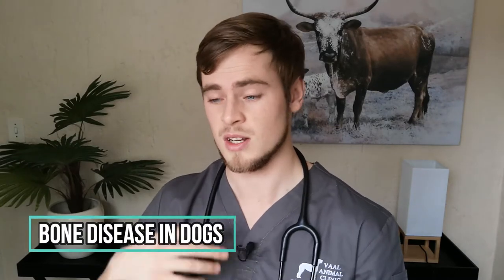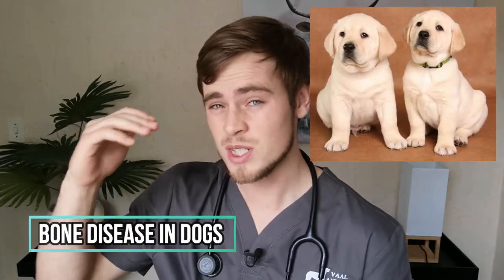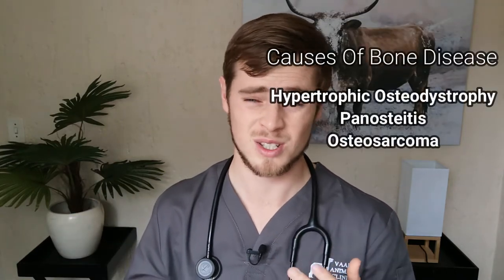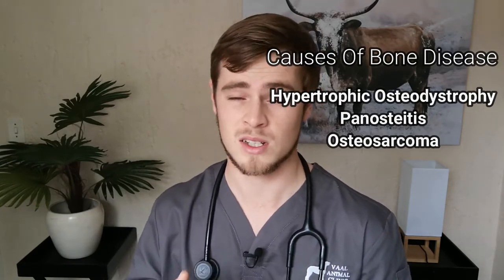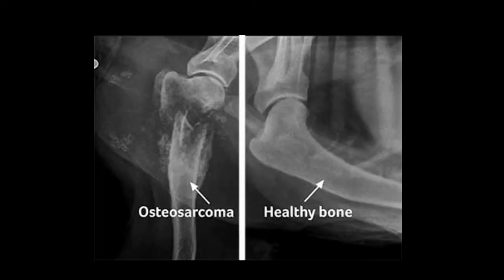Some dogs, such as large breed puppies, have an increased risk of developing conditions such as hypertrophic osteodystrophy and panosteitis, which makes walking very painful. Some cancers such as osteosarcoma also affect bones and will require a prompt diagnosis, as the prognosis becomes rapidly worse the longer you postpone treatment.